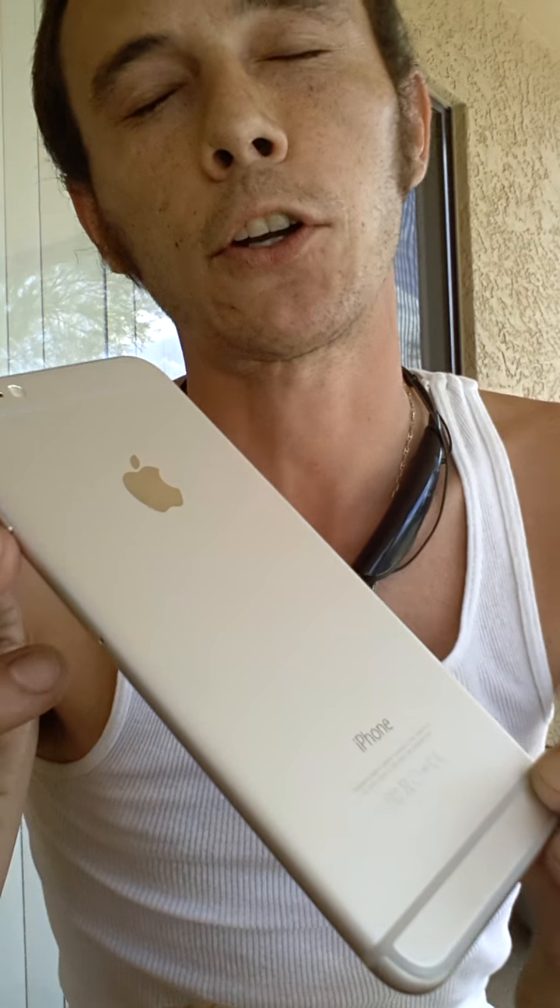I went there this morning and I was actually the 13th person in line. I received the very last iPhone 6 Plus, so I literally made it by the hair on my teeth. I'm very blessed.